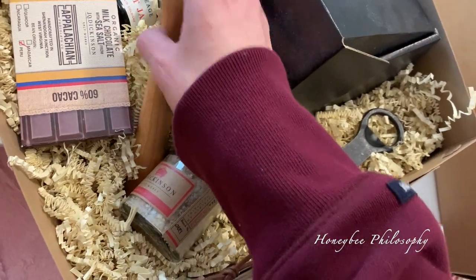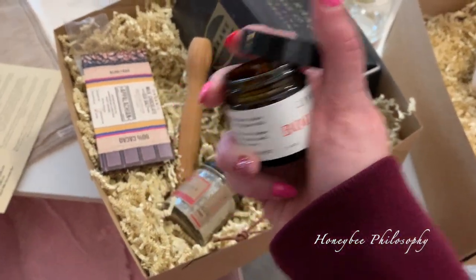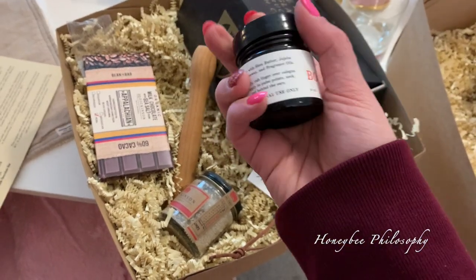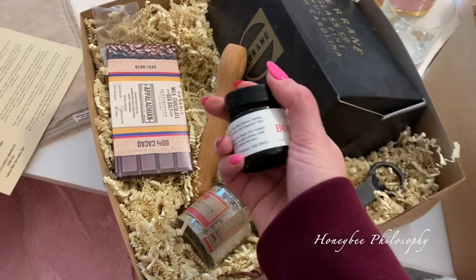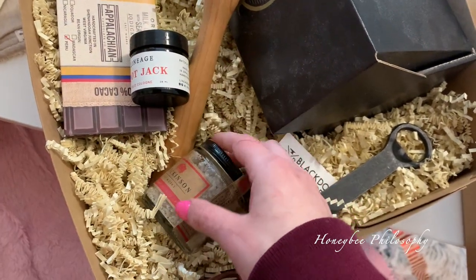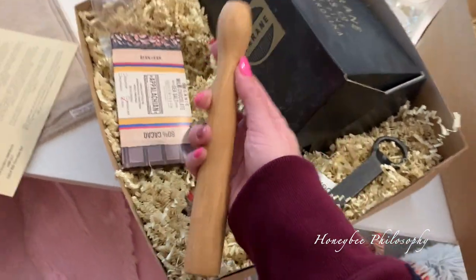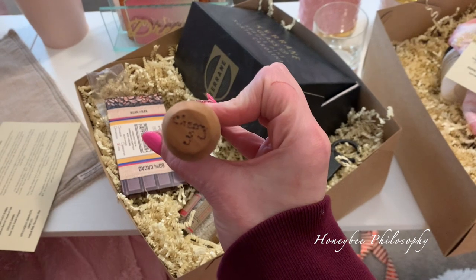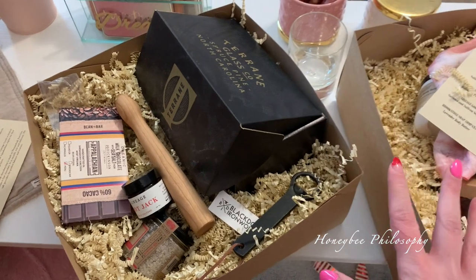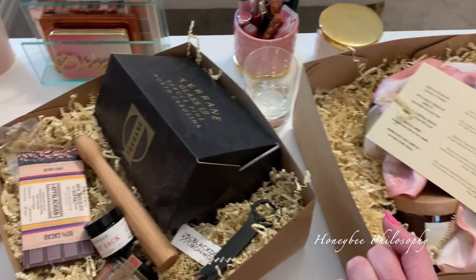And then we have some Boot Jack Solid Cologne. I did smell this — it smells really good. You just take a little bit, warm it with your fingertips, and put it on. It's so good. I think it's going to smell really good on him. And then the last thing is a Native Cherry Cocktail Muddler. It's even stamped or signed. This is totally different, something new, and you're supporting small businesses — so I would definitely say check them out and I'll leave it linked below.